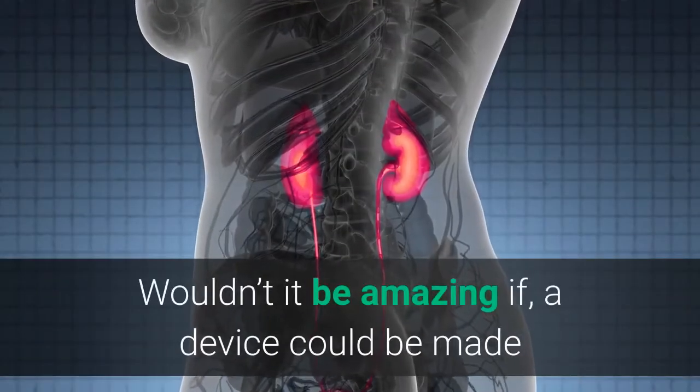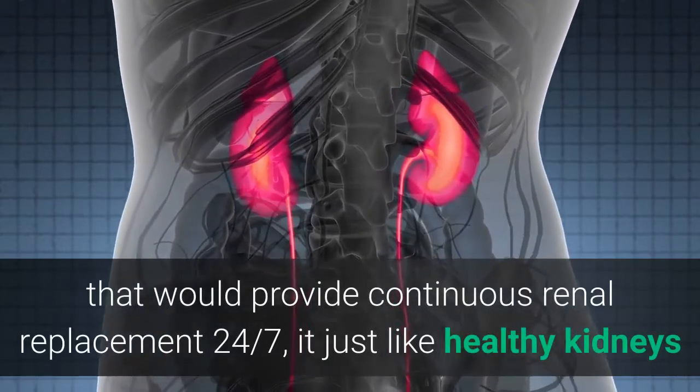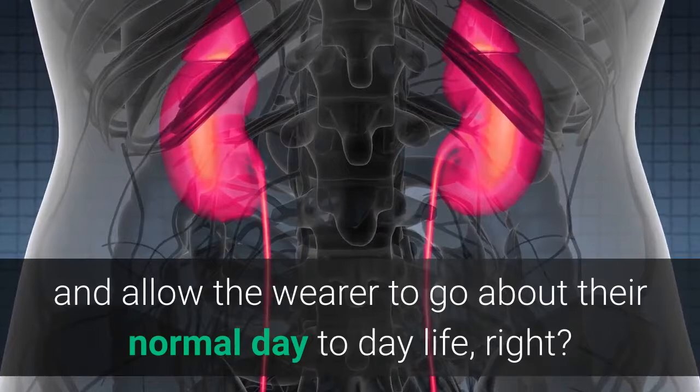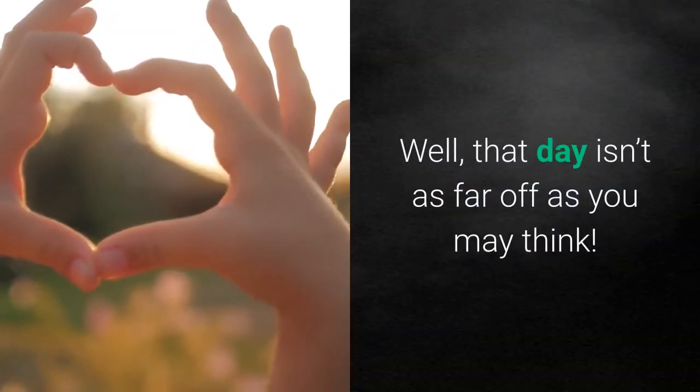Wouldn't it be amazing if a device could be made that would provide continuous renal replacement 24/7, adjust like healthy kidneys, and allow the wearer to go about their normal day-to-day life? Well, that day isn't as far off as you may think.